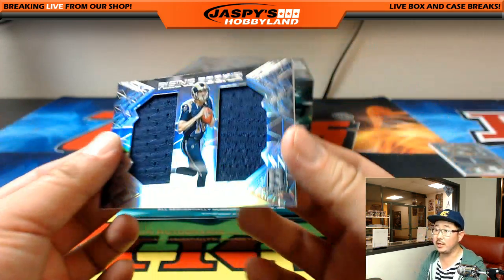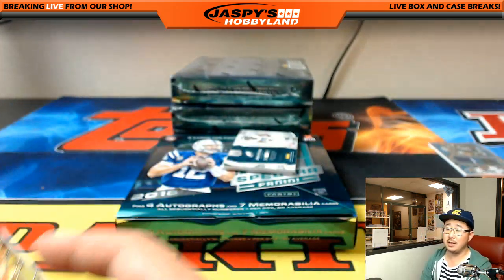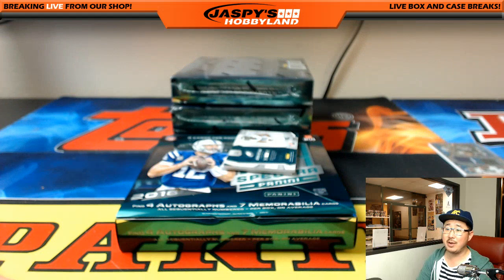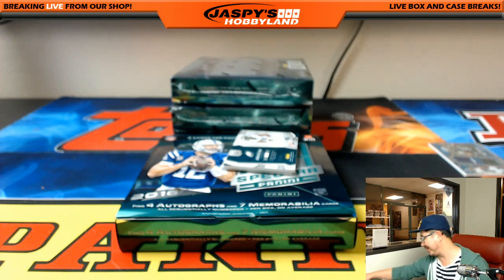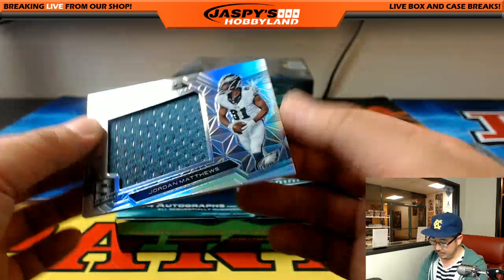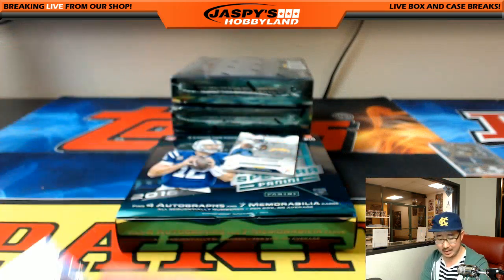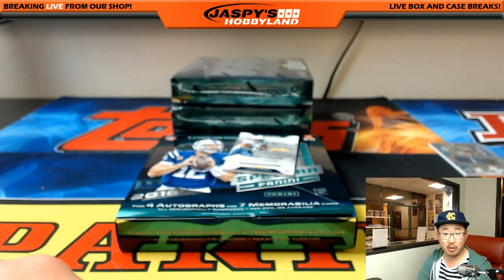Rising Rookie dual relic — Jared Goff, 91 out of 199. Josh saying he had a Joe Namath in a player break in four cases, and then got a case break about five minutes later — that's where all those Joe Namaths were hiding. Immense Materials — Jordan Matthews. Eagles — Jeremy Merle with that one.